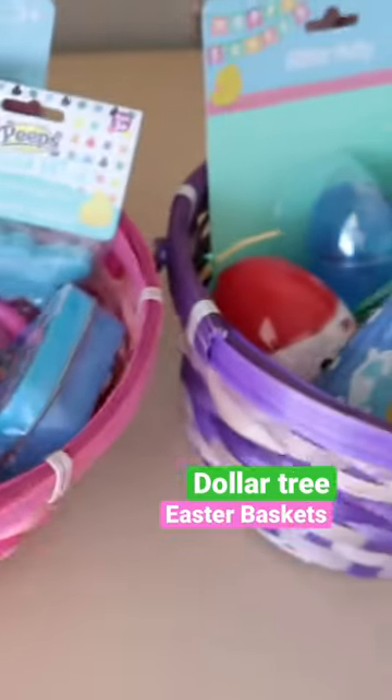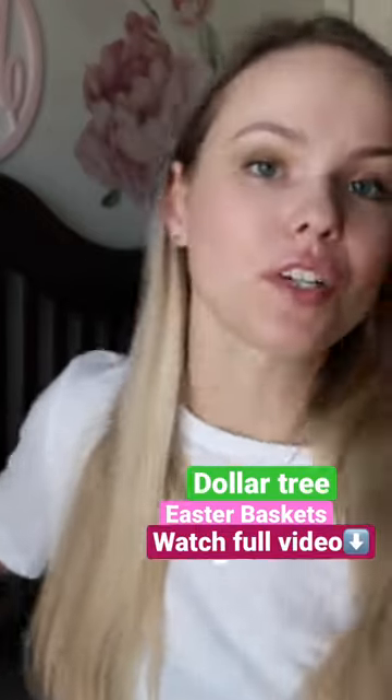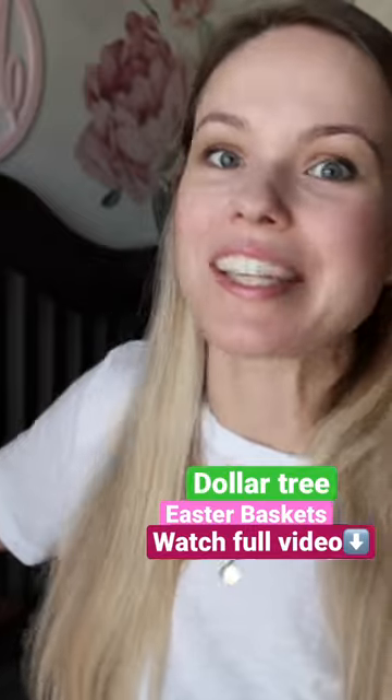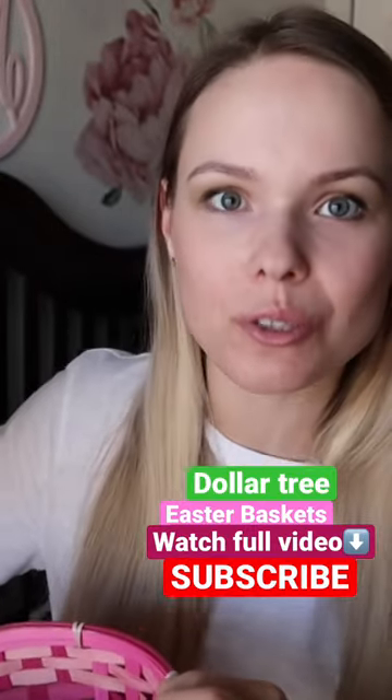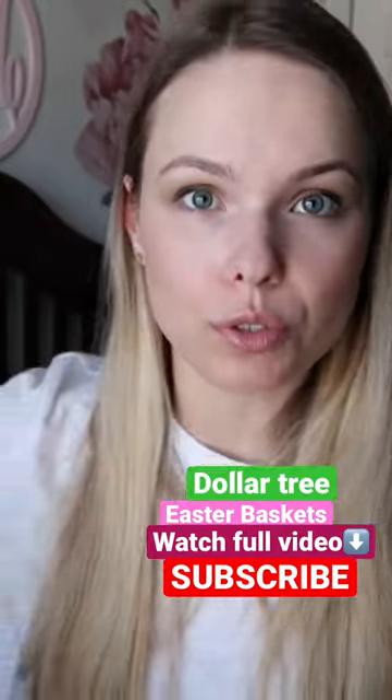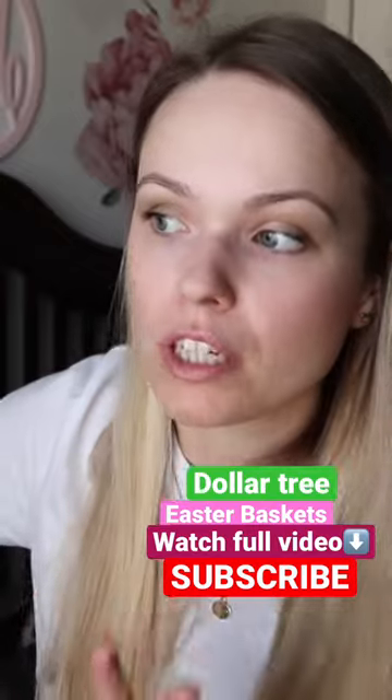What I filled Easter baskets with for my toddlers — totally candy free this year and from Dollar Tree, which is just the perfect place to get gifts for toddlers on a budget. The basket is from last year; I highly recommend reusing your Easter stuff. I'm also reusing Easter grass.